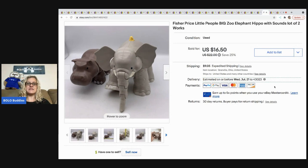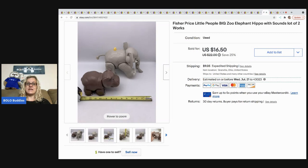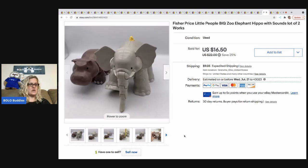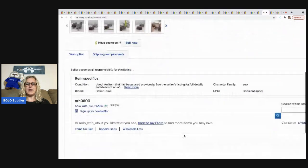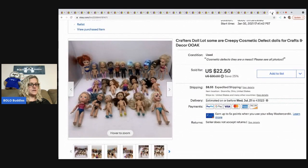These are the Fisher-Price Big Zoo elephant and hippo — they're big, as you can see here. I have a video on my Reseller Testing Products channel if you want to see how they work. I took a best offer of $15 on these and the buyer paid the shipping.